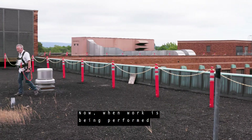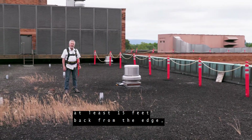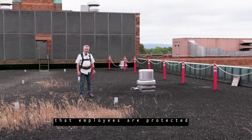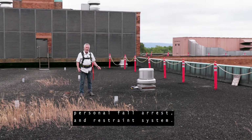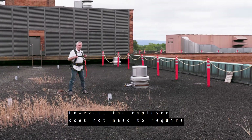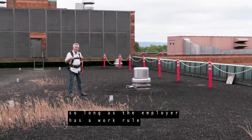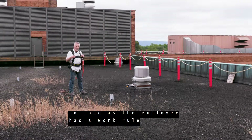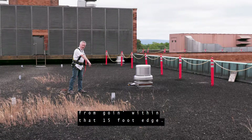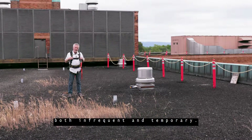When work is being performed at least 15 feet back from the edge, the employer also has to ensure that employees are protected by the use of a guardrail system, personal fall arrest, and restraint system. However, the employer does not need to require any fall protection at all, so long as the employer has a work rule that prohibits employees from going within that 15-foot edge. This work has to be deemed both infrequent and temporary.